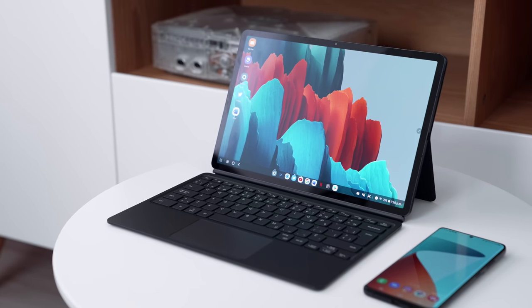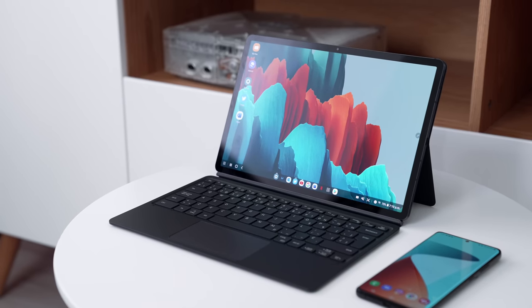So Samsung challenged me to this and I've partnered with them to showcase their Dex experience, which is essentially a desktop-like experience with their mobile devices.